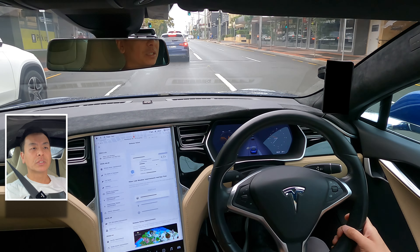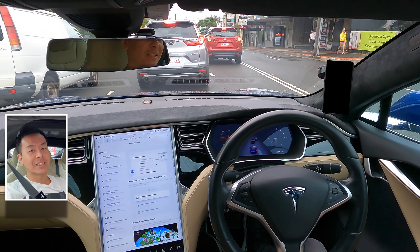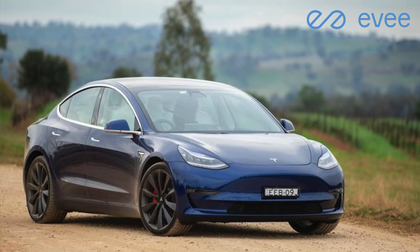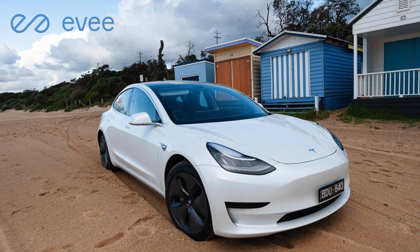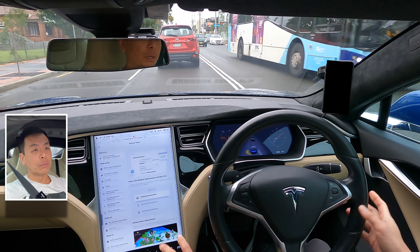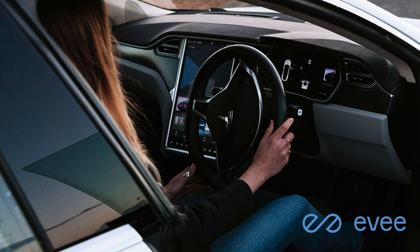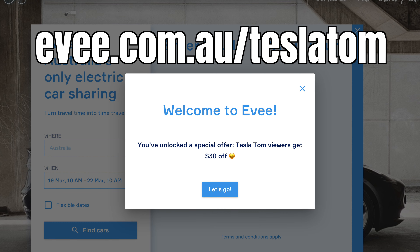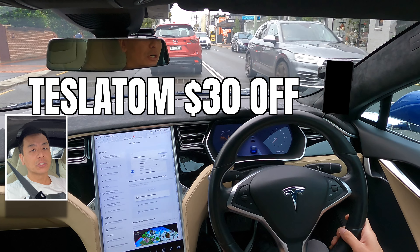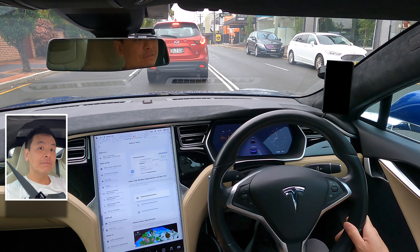People ask me all the time, what is it actually like to really own a Tesla? I get questions like, how long does it take to charge? Can you take it on a road trip? And how fast does it really go? And that's when I tell them, why wonder when you can check it out for yourself? Because with EV, Australia's very own Tesla and electric vehicle sharing platform, you can actually test out and experience what it's like to drive a Tesla beyond a short test drive. You could rent a car for a few days to try before you buy, take it out for a weekend for a road trip, or even use it as a gift to surprise that special someone who's always talking about Tesla. So jump on ev.com.au/TeslaTom and use my code Tesla Tom at the checkout to get $30 off your very first rental. With a growing fleet of Tesla and electric vehicles, there's sure to be an EV car near you.